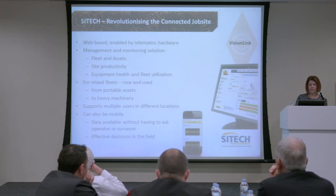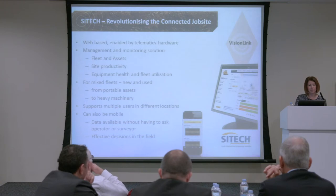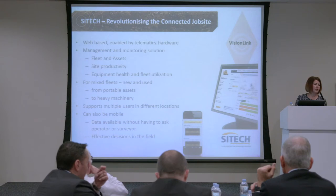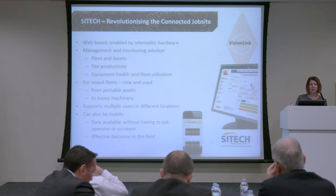The next thing is VisionLink — something we have on both sides: from SciTech, from Finning, from Caterpillar. It's website-based, enabled by telematics hardware in the systems. It shows location, health, utilisation, management and monitoring solutions, so you can see where your fleets and assets are, site productivity, equipment health and utilisation. You can see where they're moving and where they're idling. It ties back into the whole managed solution.